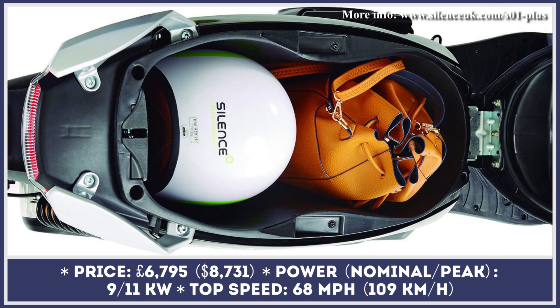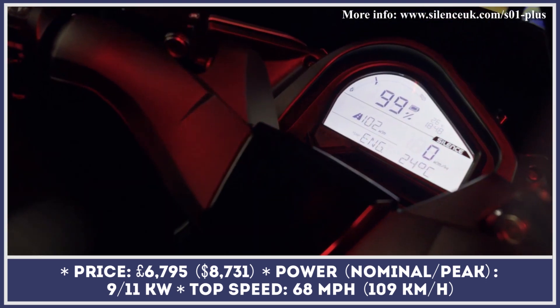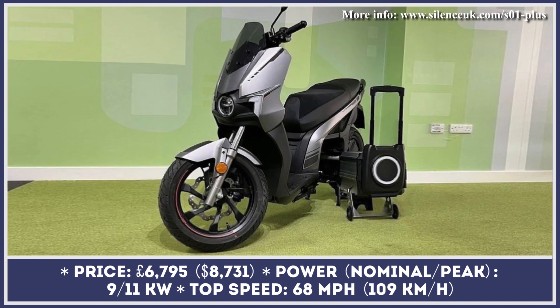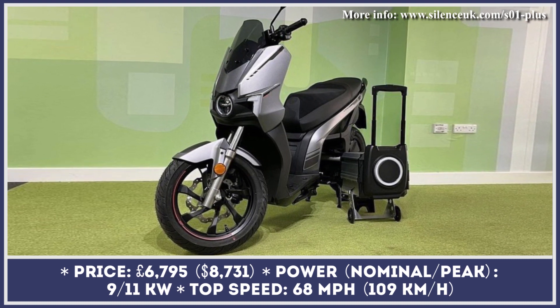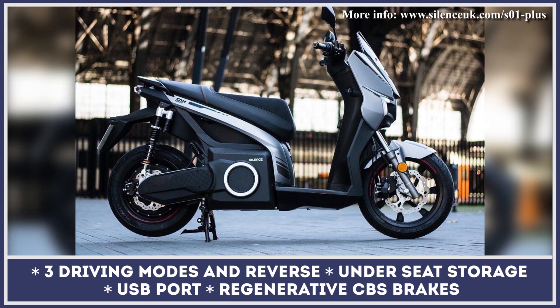The changes introduced to the S1 Plus scooter are barely noticeable on the outside and mainly concern technical aspects. The exterior upgrades include gloss black detailing, new logos and branding decals, as well as a twin-texture sports seat and red contrast stitching.